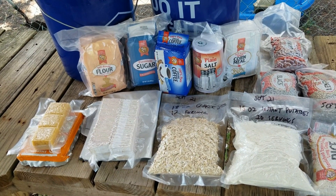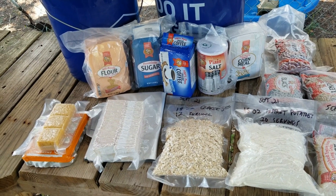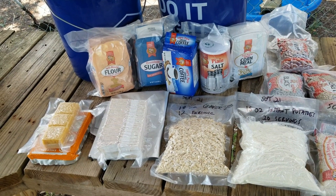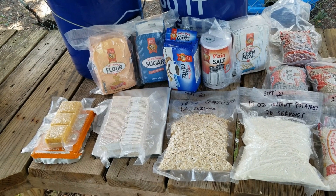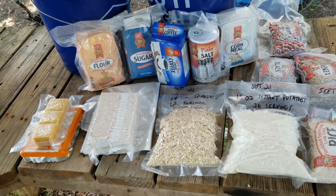I'm not an expert on long-term food storage — I do it, but I don't do a ton of it and I don't get crazy about it. I'm really interested to see what others think.